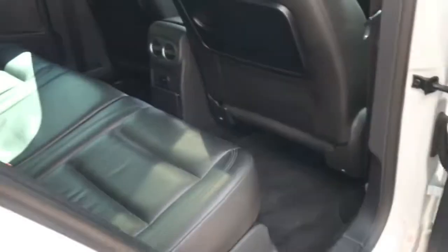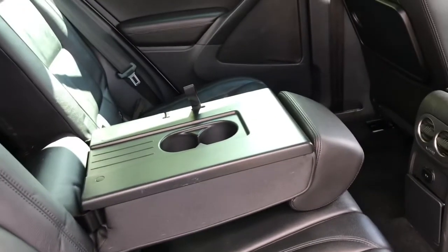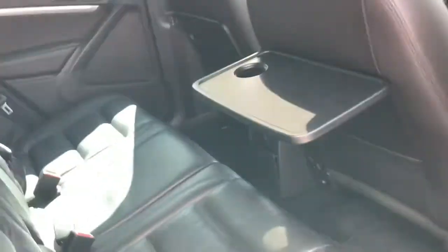Looking now into the rear, there is plenty of space for three passengers. If you don't have a middle passenger, you can bring down the middle armrest with two cupholders. It has storage compartments in each of the doors, and a great feature for kids is these pull-out plastic trays — really cool and handy. They fold away nicely, same on the passenger side.